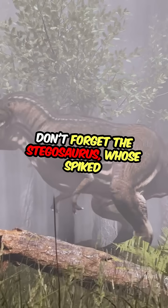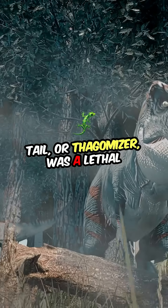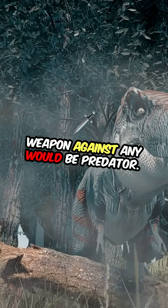Don't forget the Stegosaurus, whose spiked tail, or thagomizer, was a lethal weapon against any would-be predator.